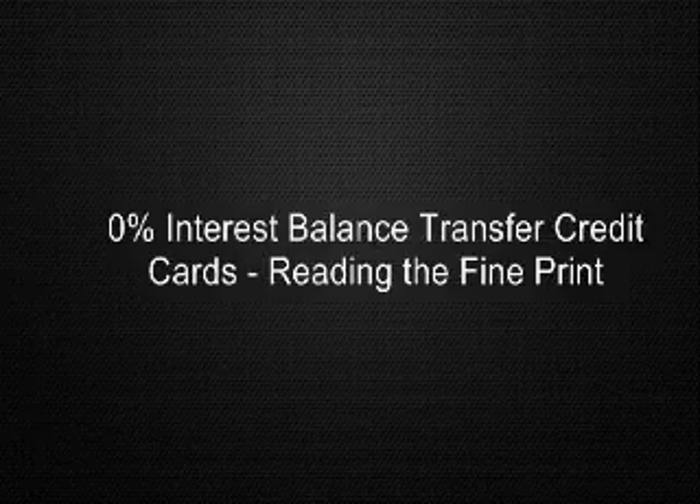Why would anyone choose a balance transfer credit card that only offered a 0% interest rate for 6 months when other offers last for 12 or 18 months? Unfortunately, in most cases they don't actually realize they aren't receiving the offer for 12 months or more.